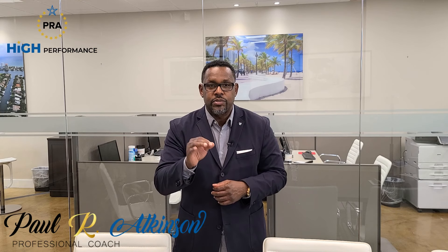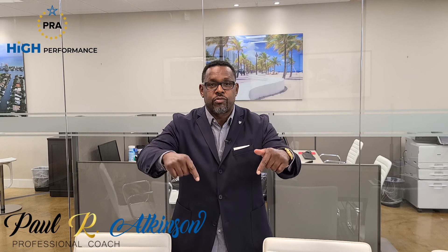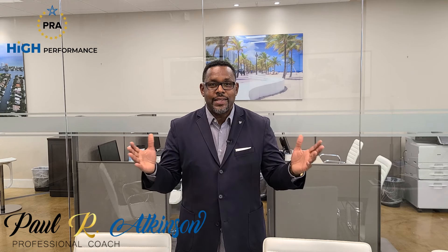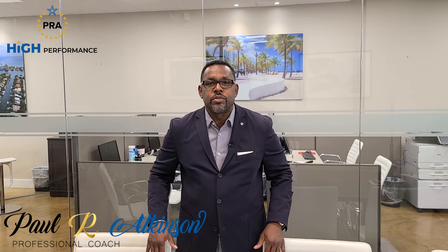Prospecting methods in real estate — the best tools to use to get more listings and more buyers in your pipeline. What are some of the things you can do as a real estate agent, as a realtor, to get more listings and buyers working with you? In this video I'm going to show you some of the methods you could use to get more clients. I'm Paul R. Atkinson, your professional coach.